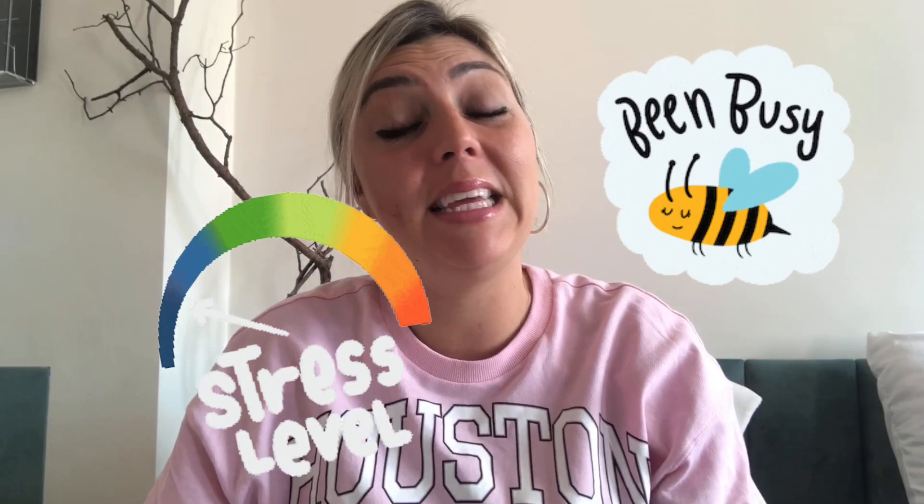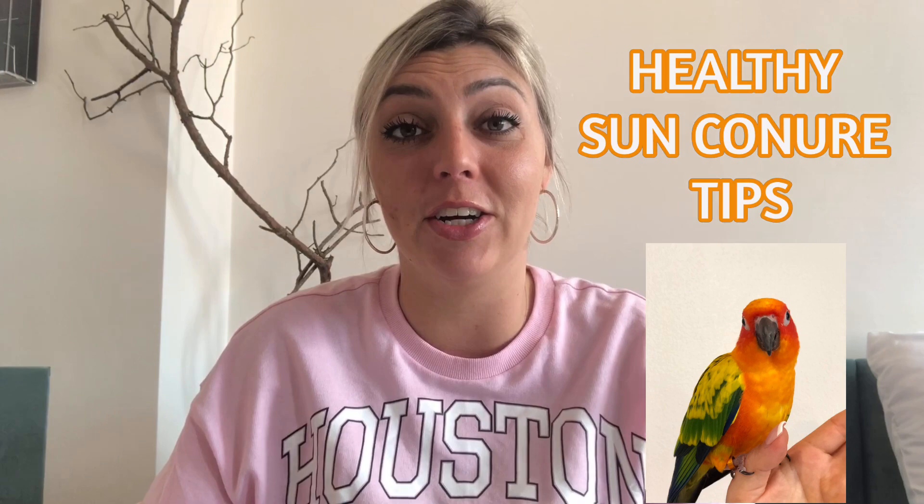Hey guys, welcome back to the channel! We've been a little bit busy with our move and all the things that come with that, but today I wanted to share my tips on a healthy sun conure. So let's talk about sun conure care.